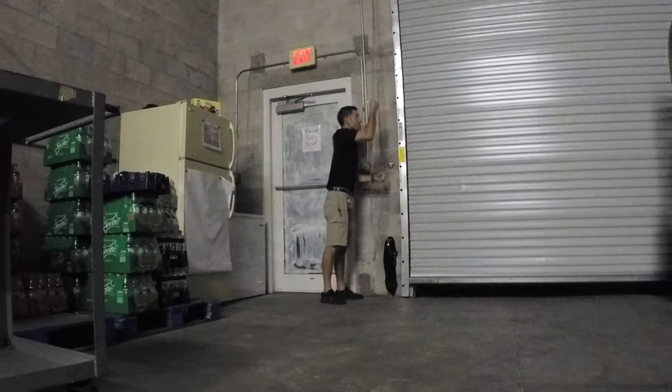The first person to the warehouse turns on the lights, opens up the roll-up door, and the box truck door.